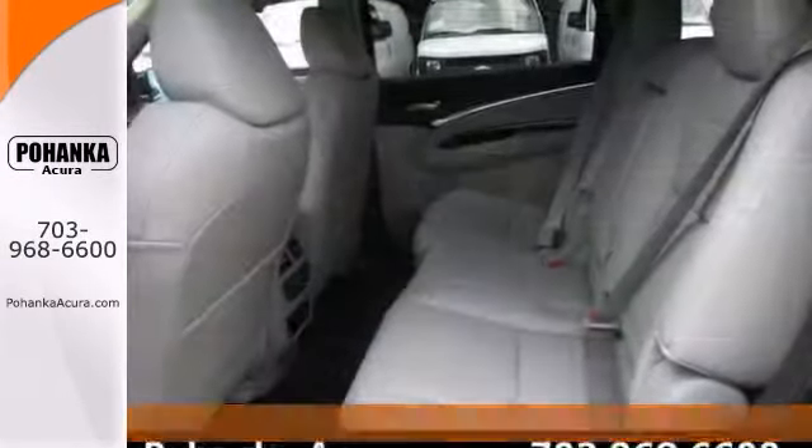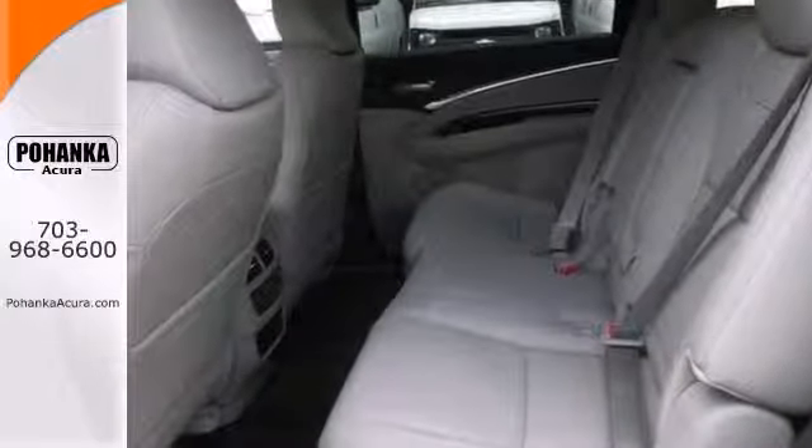It offers navigation, push-button start, and dual-zone climate control, along with alloy wheels and a touchscreen display.